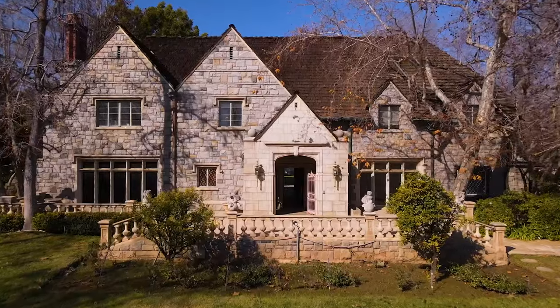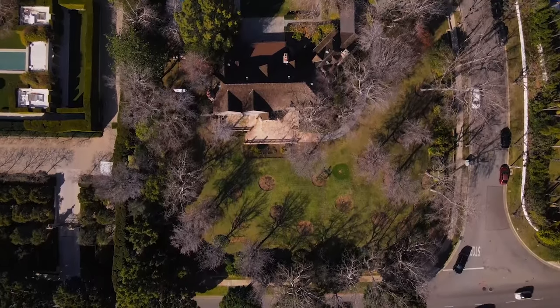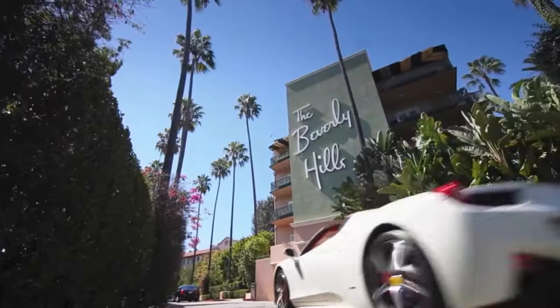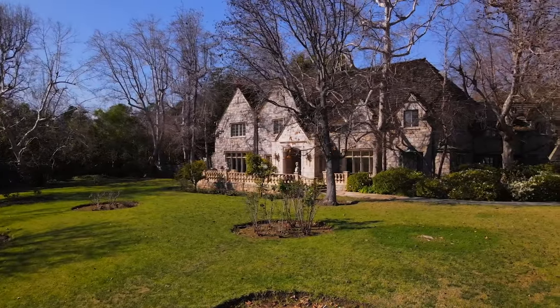Welcome back to Beverly Hills. Today's house is a very, very, very special house. Why is this one special? 9463 Sunset Boulevard. Just to give you perspective, the Beverly Hills Hotel is right there. Rodeo Drive is right there — walking distance. And it's on the market today for $29 million.